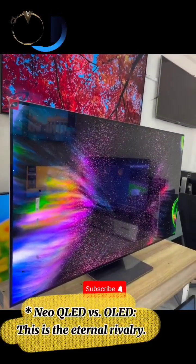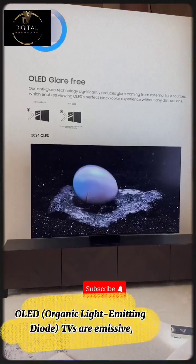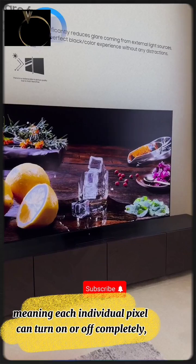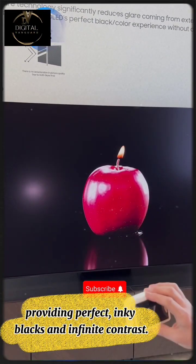Neo QLED versus OLED — this is the eternal rivalry. OLED, or organic light-emitting diode, TVs are emissive, meaning each individual pixel can turn on or off completely, providing perfect inky blacks and infinite contrast.